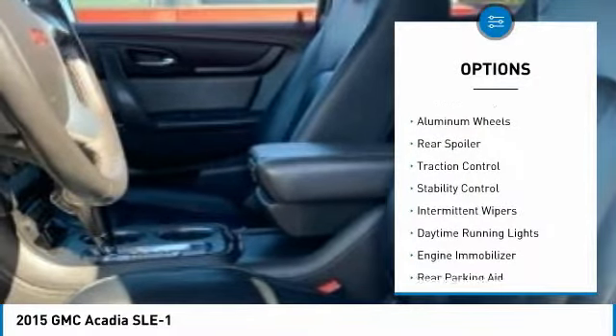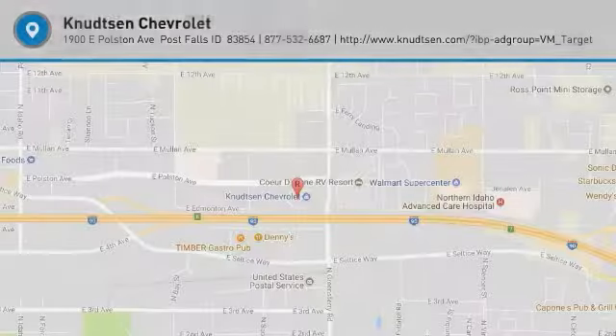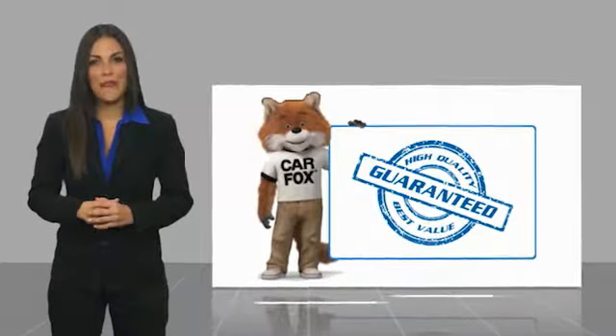Here are some of this vehicle's great options: all-wheel drive, aluminum wheels, rear spoiler, traction control, stability control, intermittent wipers, daytime running lights, engine immobilizer, rear parking aid, and tire pressure monitor. Come take a test drive today.